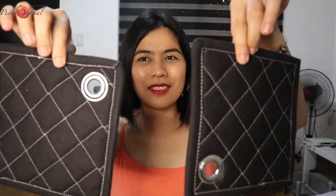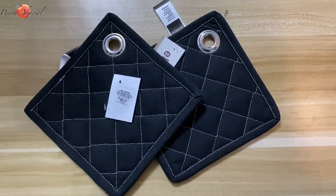This cute black pot holder — I bought this at All Home for 69 pesos each.